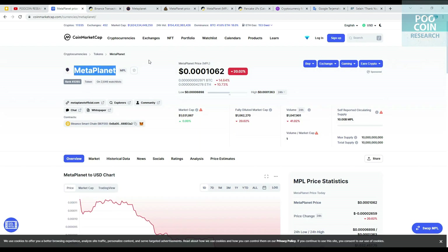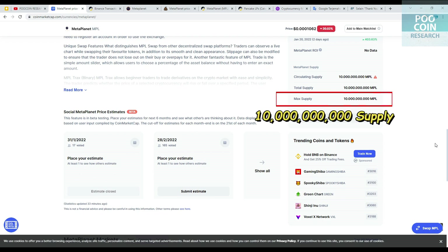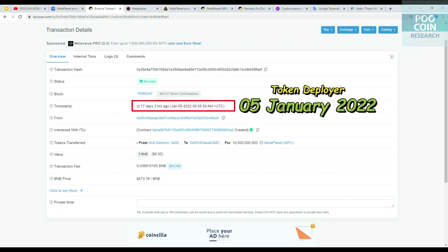MetaPlanet's mission is to develop a full suite of professional DeFi applications and a game fee sector. This token runs on the Binance Smart Chain ecosystem. The maximum supply is 10 billion. It is currently only available on PancakeSwap with BNB pairing, and this token was created on January 5, 2022.